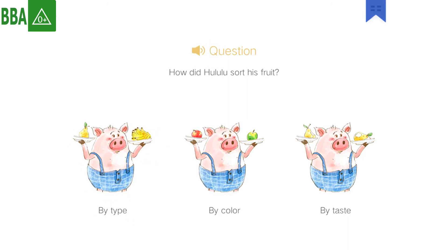After reading this story, please answer the following questions. How did Hoolooloo sort his fruit? Answer 1: by type. Answer 2: by color. Answer 3: by taste.